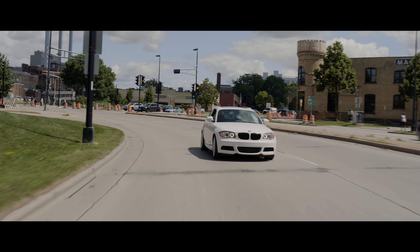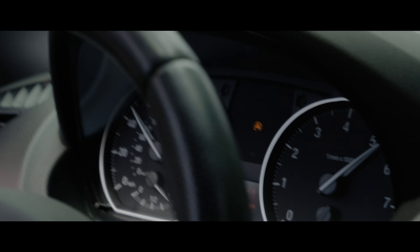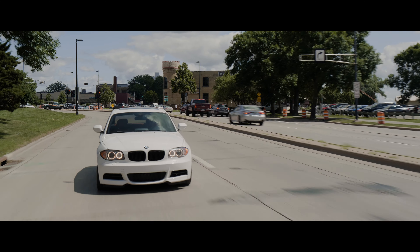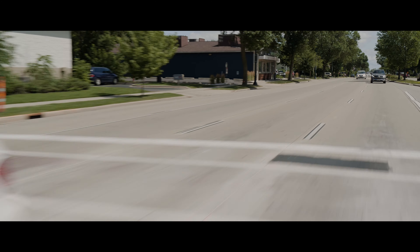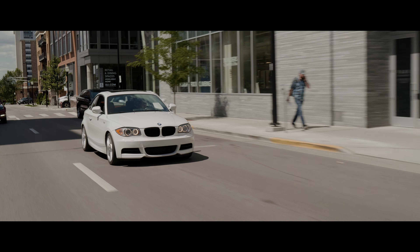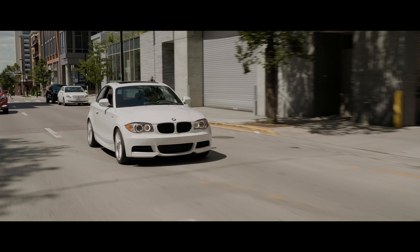Favorite part is just the flickability of the car. Like you go around the corner, you can just get on it, the thing will just snap around on you — but in a controllable way, not like it's going to kill you. It's just fun to hammer on it, it kind of squats, digs in, and launches you out of a turn. I just like hooning around in it here and there.